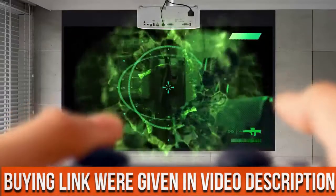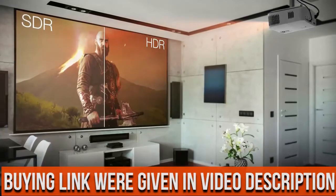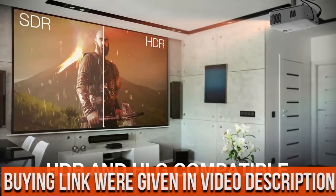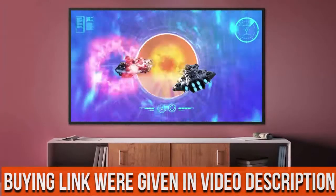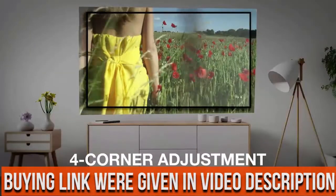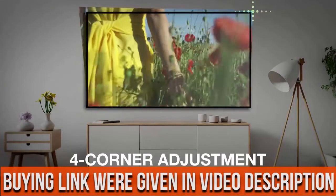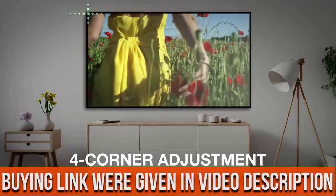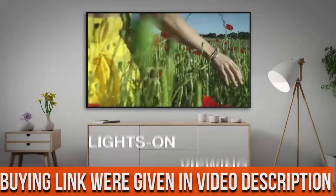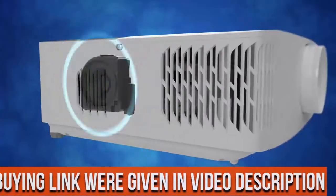HDR and HLG compatible — enjoy brighter whites and deeper black levels for an enhanced viewing experience, enabled by HDR10 and HLG technologies. Ultra bright — enjoy 4,000 lumens of brightness in your home theater room, family room, gaming room, or even outdoors for backyard movie nights.